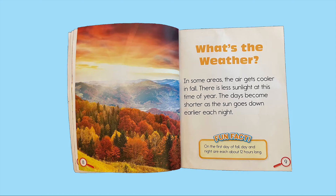What's the weather? In some areas, the air gets cooler in fall. There is less sunlight at this time of year. The days become shorter as the sun goes down earlier each night. Fun fact: on the first day of fall, day and night are each about 12 hours long.